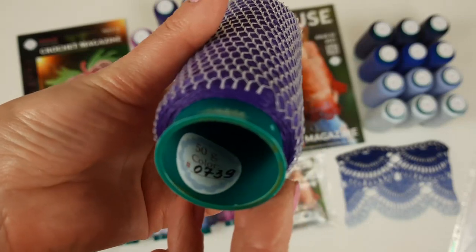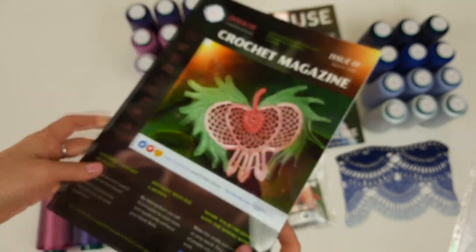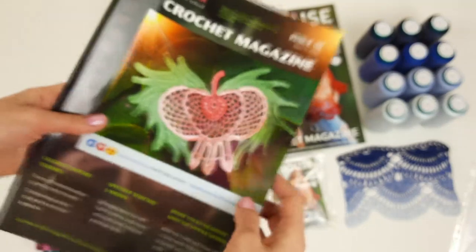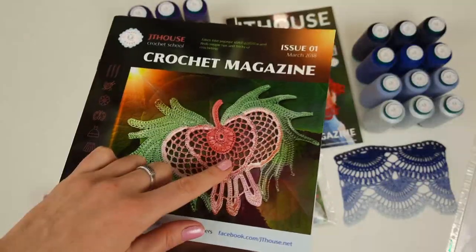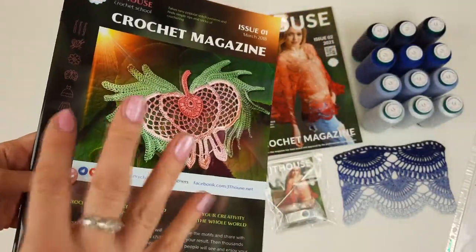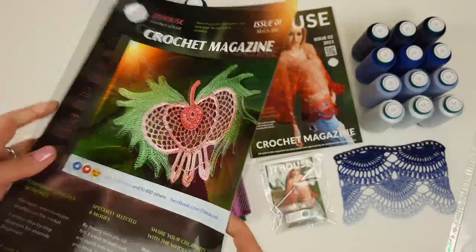This color is also one of the new colors in our store — it's a very intensive dark purple, beautiful color, number 0739, three cones. We also have our magazine JT House issue 1, and inside we have instructions and color schemes. By the instructions you can create elements — for example, motif Elia. I used this element and three more from this magazine for a wedding dress. Yes, Grace — it's our new crochet course.